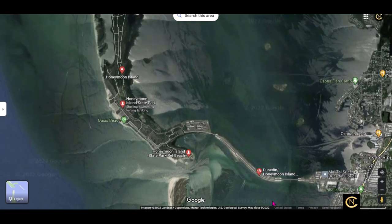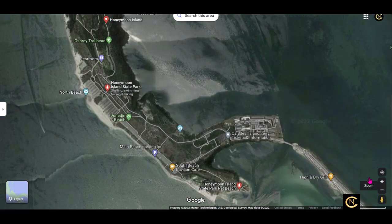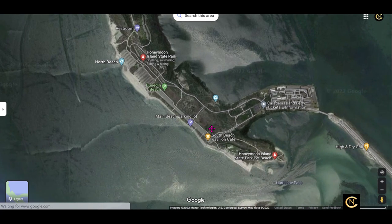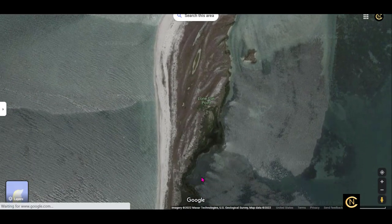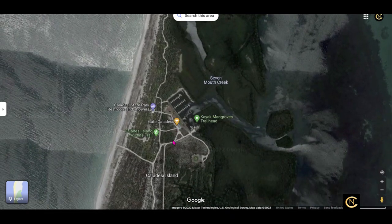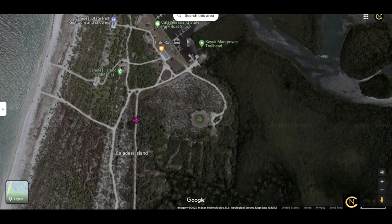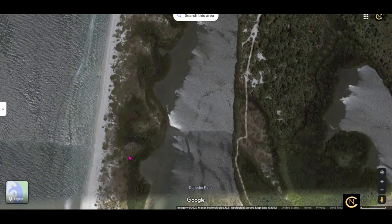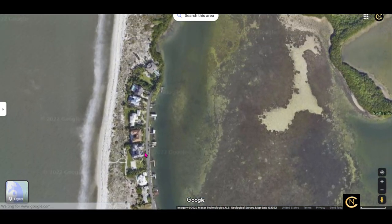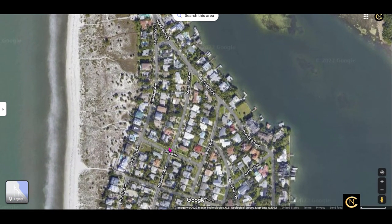I've been to Honeymoon Island many times since I've lived here — it's a nice beach island with beautiful beaches and a doggy beach where I used to take my dog. They have a little boat that leaves Honeymoon Island and takes you over to Caladesi Island, right here. On that little island they've got a cafe, restrooms, and showers. You can literally get on Caladesi Island and walk to Clearwater Beach. Now here's where people start building houses — look at this. This is crazy.